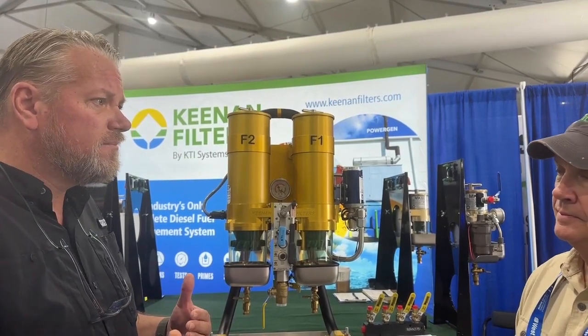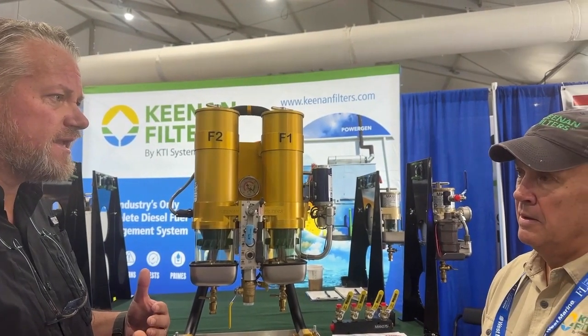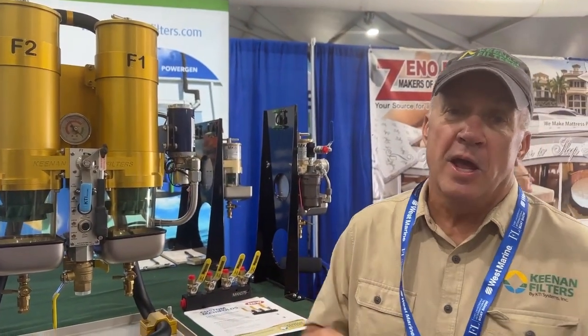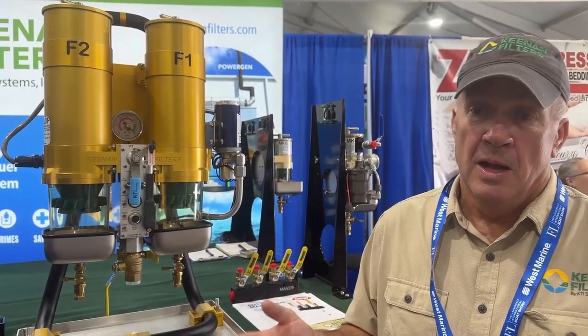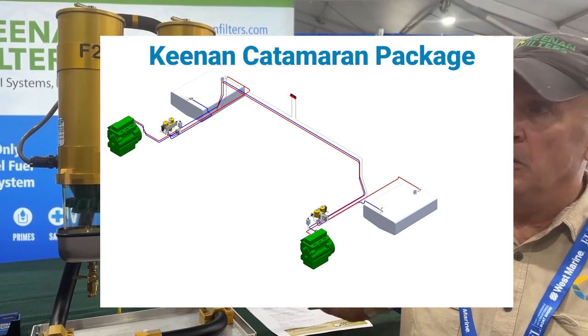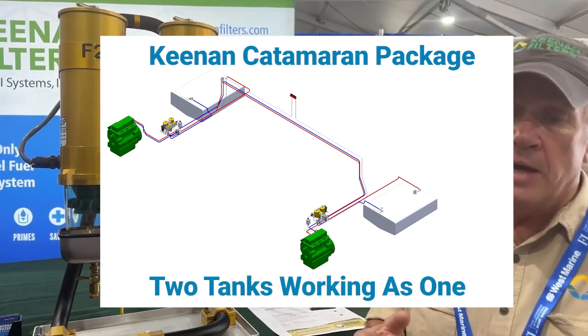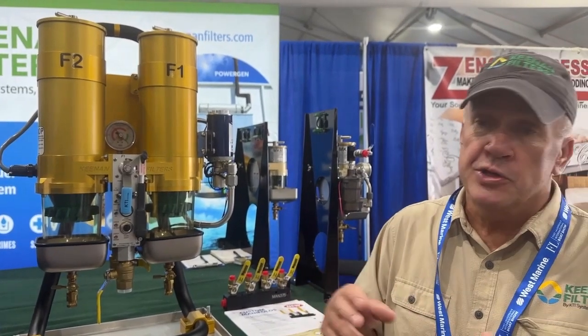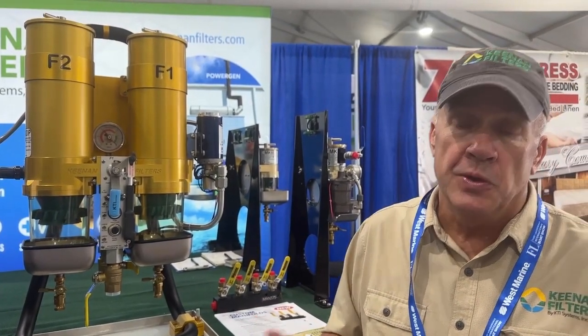I survey a lot of catamarans — we've got two tanks and a generator. You had mentioned doing a catamaran-specific package. What are you offering with that? With catamarans, the manufacturers normally have an engine and fuel tank in each hull — that's it. So if you lose that engine, you can't get to the fuel on that side of the boat. So we designed several systems — three systems — that allow you as a boat operator to transfer fuel back and forth, polish the fuel, and run either engine from either tank. This gives you options when you're in the middle of the ocean trying to get back home.